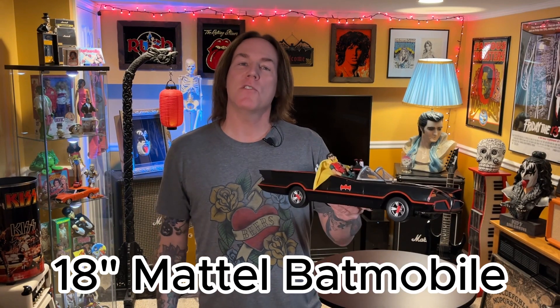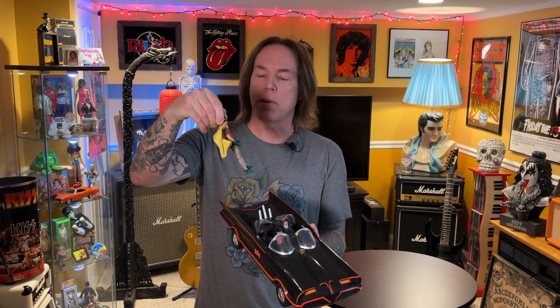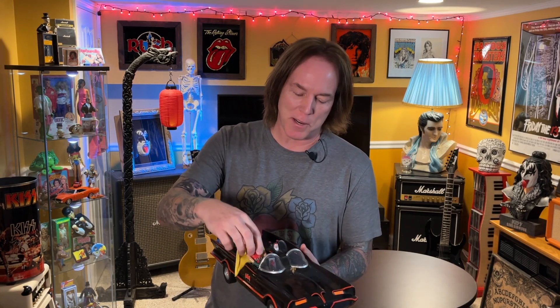Next item up, here we have an 18-inch Mattel Batmobile. It's probably about 20 years old — not vintage, but it's still super cool. It's 18 inches, it's huge, and it just looks great. This one only has the classic Burt Ward Robin figure — you can bend his arms and legs. Batman is missing, so I went on eBay and found the Burt Ward classic figure for about 12 bucks — he's coming Friday. It just doesn't make sense to have a Batmobile with only one lonely figure in the passenger seat.